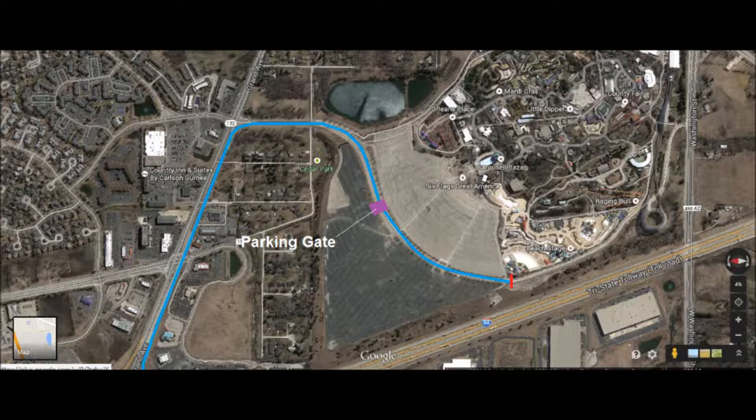You'll drive right by Cedar Park, which is a very small basketball court next to a couple of housing units — they're lucky to live so close to Six Flags Great America. The blue square I've provided on the map is basically the parking gate, where you pay to park, which ranges from $22 to $25 if you buy in advance. There is also a parking season pass available.